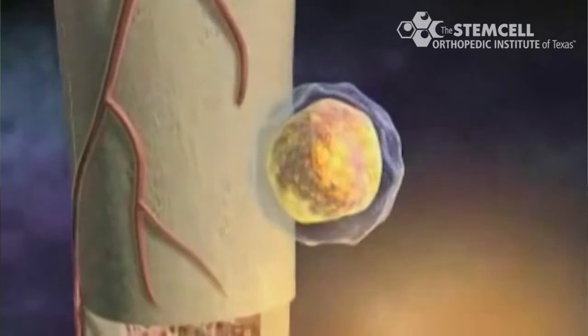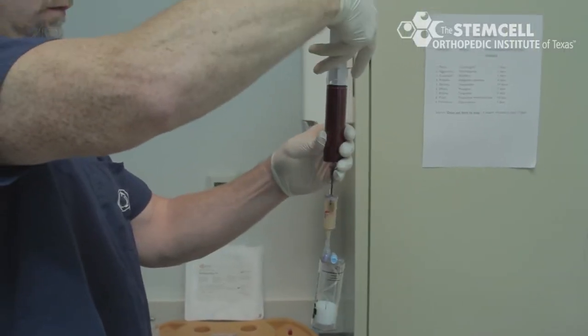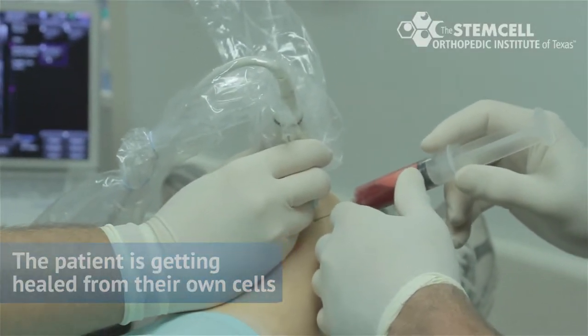Are stem cells safe? The answer is yes. A recent large study of 1,800 orthopedic patients that were injected with stem cells found no side effects whatsoever. We use in our clinic adult stem cells — they're right from the patient, they're not cultured or manipulated. So the patient is getting healed from their own cells.